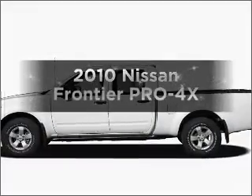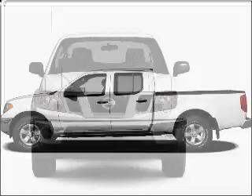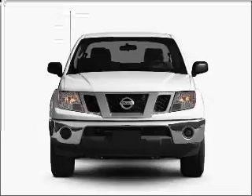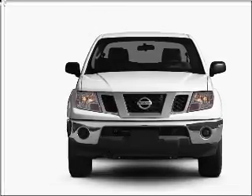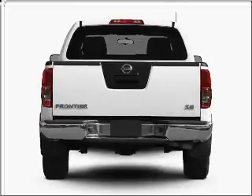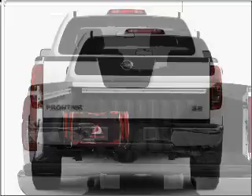Get noticed in this 2010 Nissan Frontier. If you're looking for an automobile with great attributes, look no further. With a solid six-cylinder engine that responds smoothly to its five-speed automatic transmission, premium wheels lend a distinctive appearance. The anti-lock braking system will keep you safe on the road.